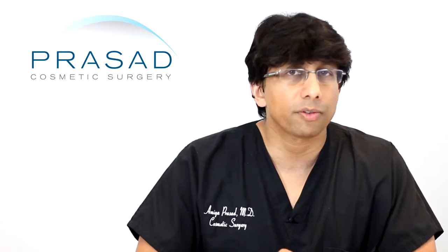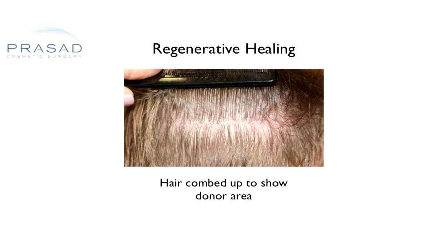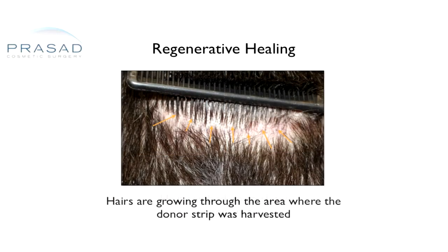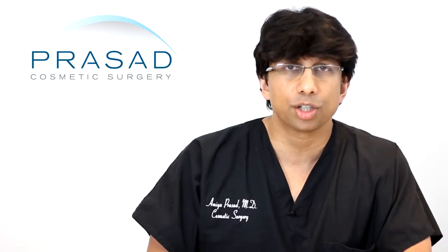First of all, when you wear your hair very short, you have to understand that any type of donor procedure — which means taking hair from the permanent zone in the back and moving it to the front — whether you do an FUT or follicular unit transplant, or FUE follicular unit extraction, where one is the traditional donor strip where a strip of hair is removed versus the newer, very popular concept of removing hair with little punches — when you wear your hair short, some kind of scarring will be present. So you have to be mindful of that. In my practice, I generally recommend a strip, and I'll explain why.